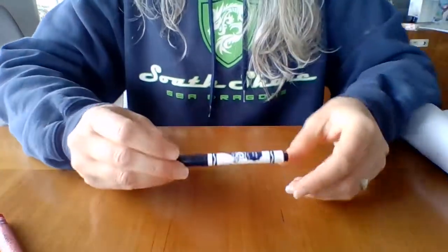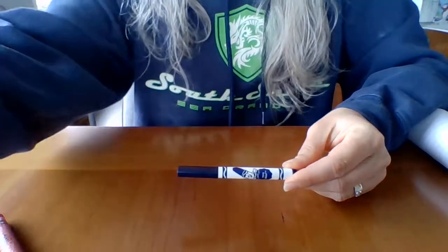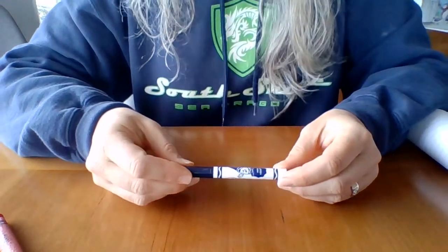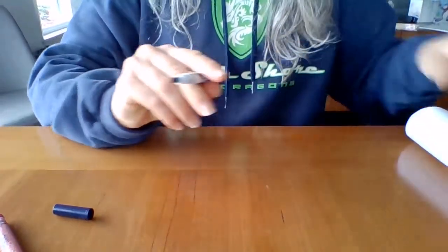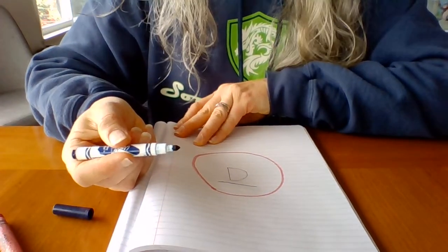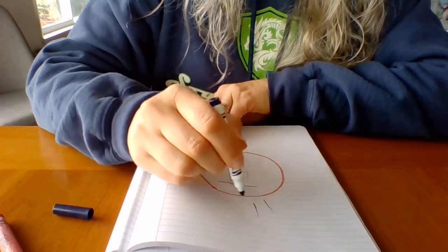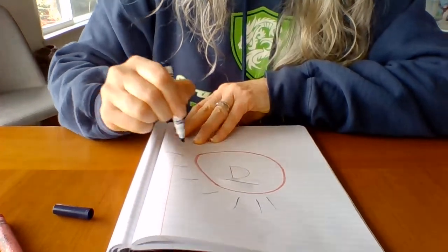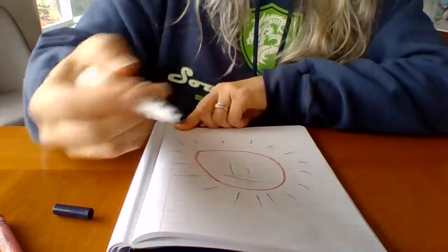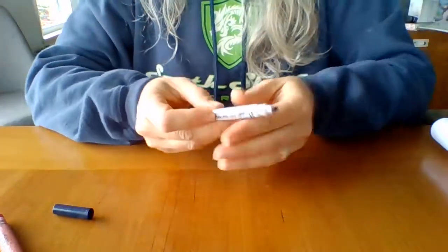The last utensil we're going to talk about today is this. Do you know what it is? It's a marker. This marker is blue. What should I do with my marker? I'm going to make lines coming out from the circle. A marker is a writing utensil.